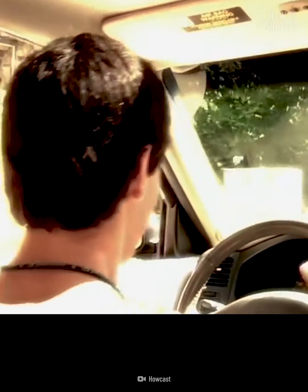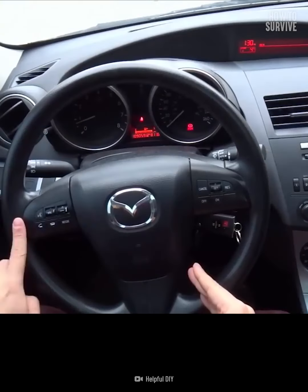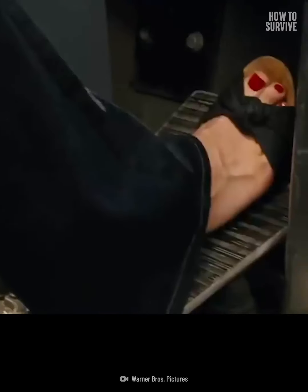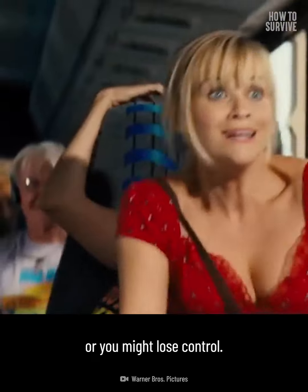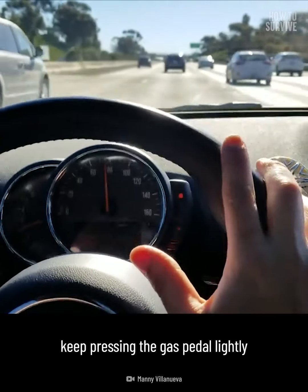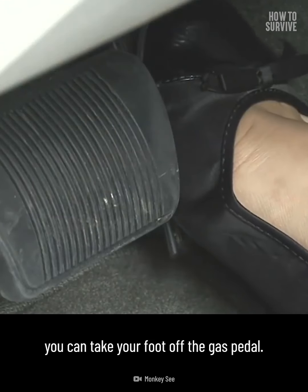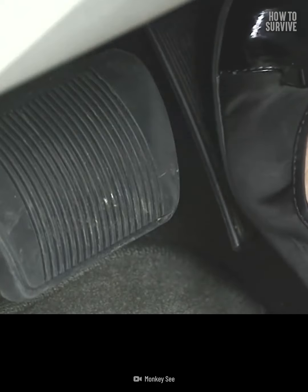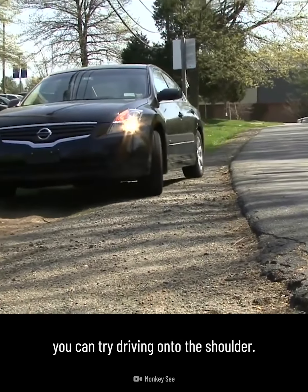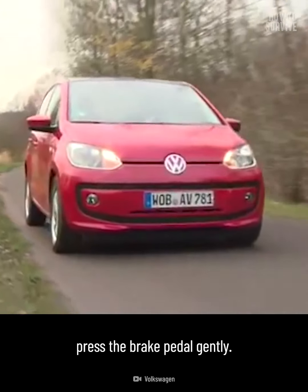Once a tire blows out, you'll feel the car pull to the side, so hold on tight to the steering wheel. Imagine your wheel is a clock — keep your hands at the ten and two positions. Don't slam on the brakes or you might lose control; instead, keep pressing the gas pedal lightly to maintain forward momentum. Once you're in control again, take your foot off the gas. If you're moving slowly enough and close to the road's shoulder, drive onto it, then press the brake pedal gently to slow down.